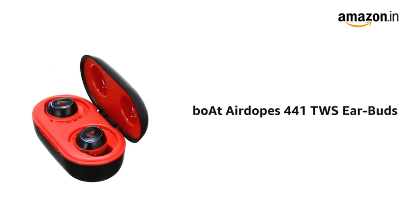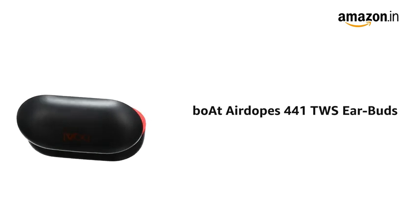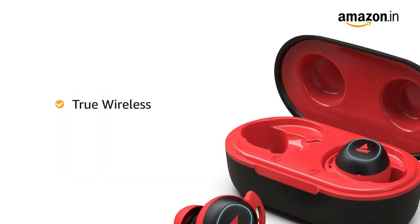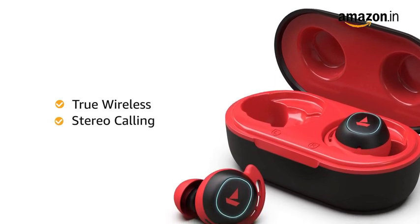Presenting Boat Airdopes 441 True Wireless Earbuds that gives you high performance audio experience on the go. The True Wireless Earbuds offer stereo calling feature for clear and crisp communication.